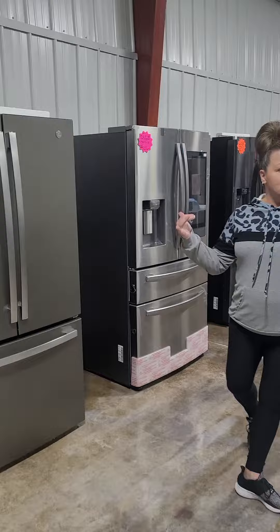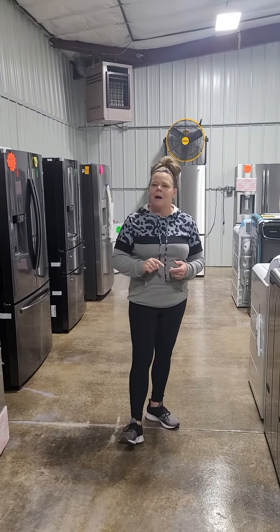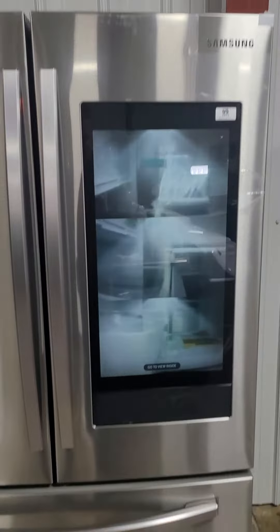Still plenty of refrigerators to choose from — French doors, side-by-side, bottom mount, top mount, and all the colors you can think of. We still have the Samsung Family Hub available here with convert drawer.